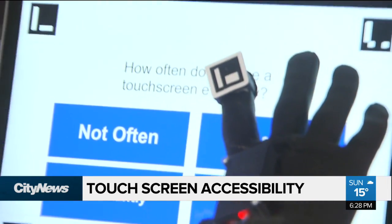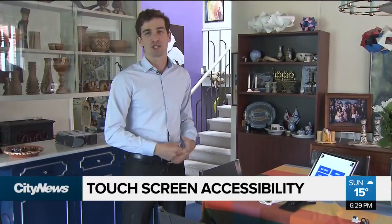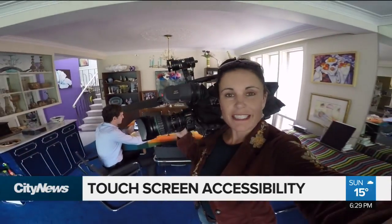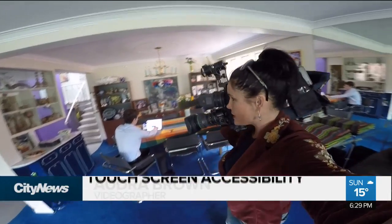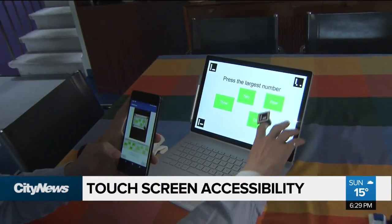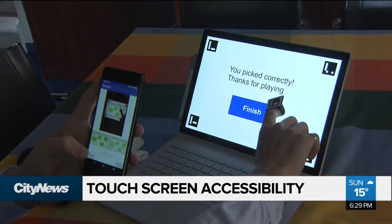Even just using someone else's computer. Now we're in the next level of the competition — the international one — so we're hoping to do well in that as well. In an effort to move this idea forward as fast as possible, the students have decided to make their code open-sourced and are inviting collaboration. For information, you can go to citynews.ca/extras.